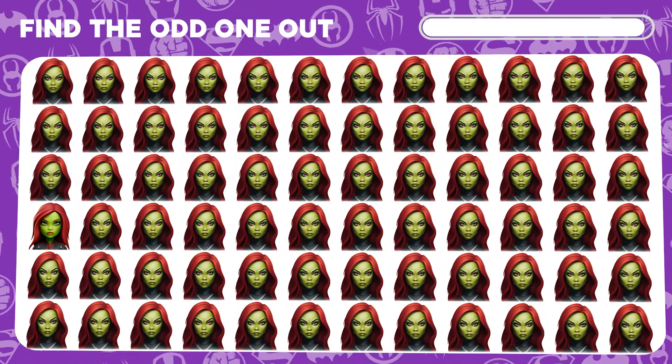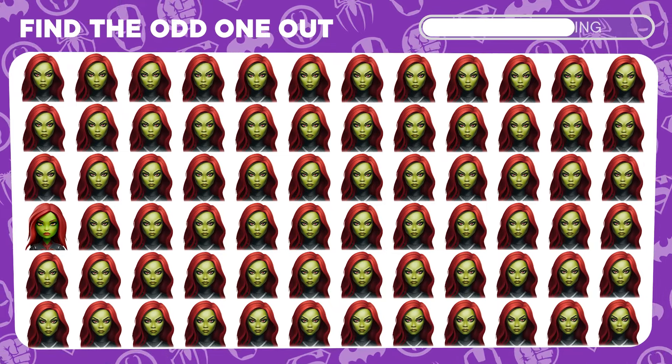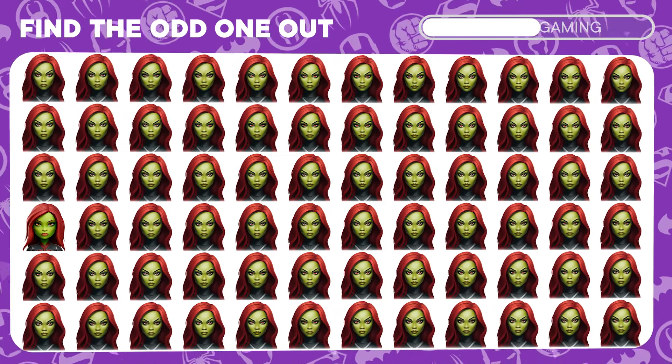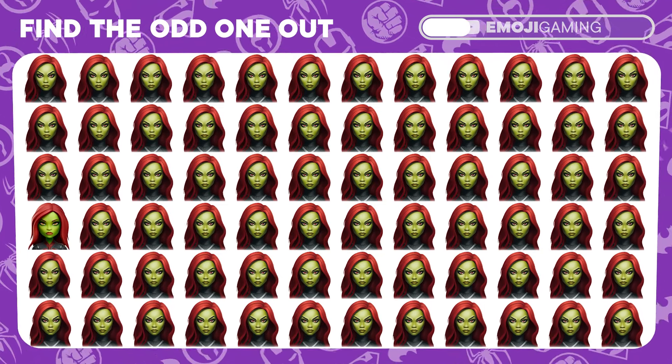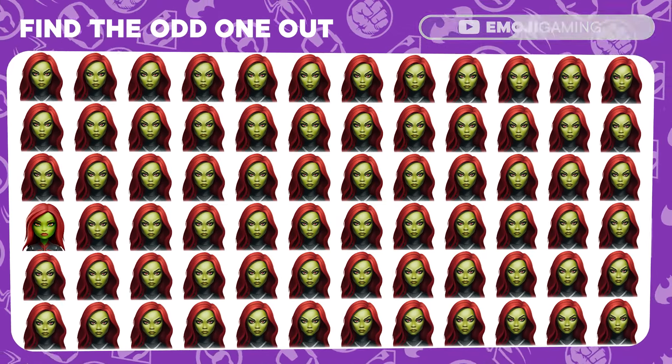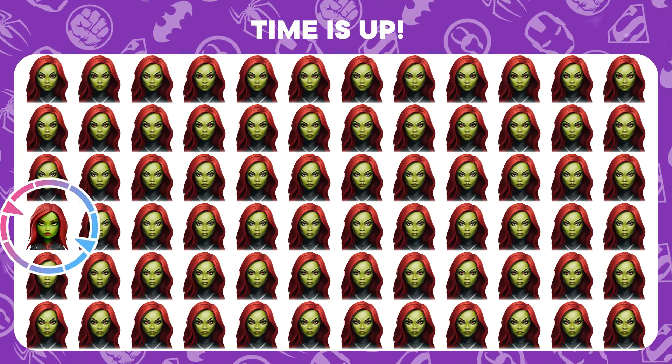Among the stars, one Guardian stands out. Can you spot the distinct Gamora emoji? Guardian of the quiz, you've discerned the difference.